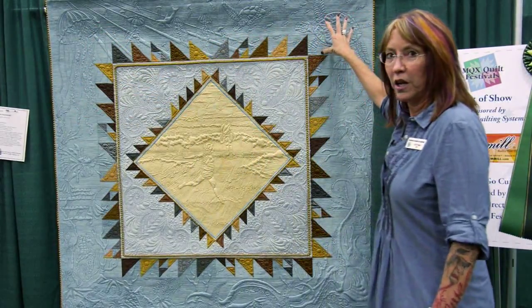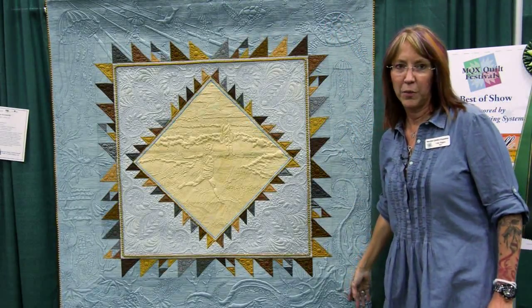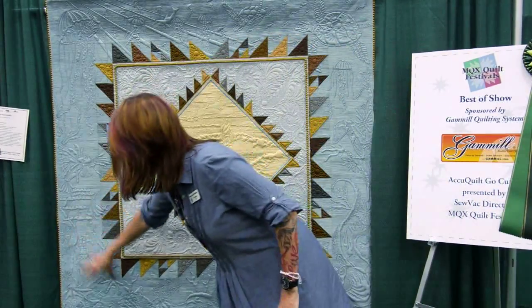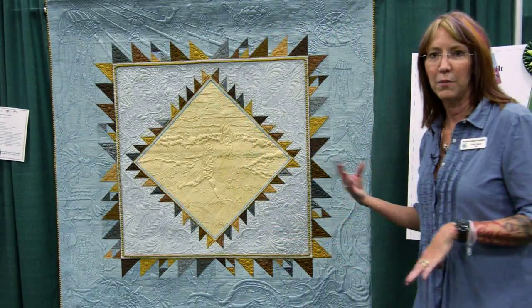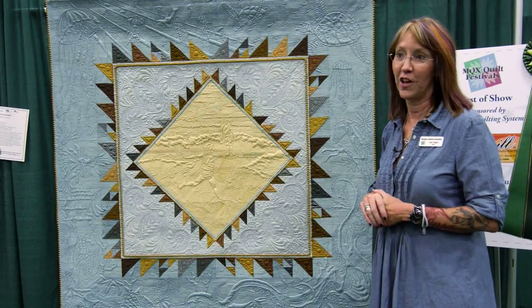She balances it off with the sea turtle in the upper right-hand corner, followed by an octopus or a squid down here. And then down in the bottom corner, since that one makes three, she didn't want to do a fourth one. So she chose to actually create a bottom-of-the-sea scene in the bottom left-hand corner. This is an exceptional quilt and congratulations to her for winning Best of Show.